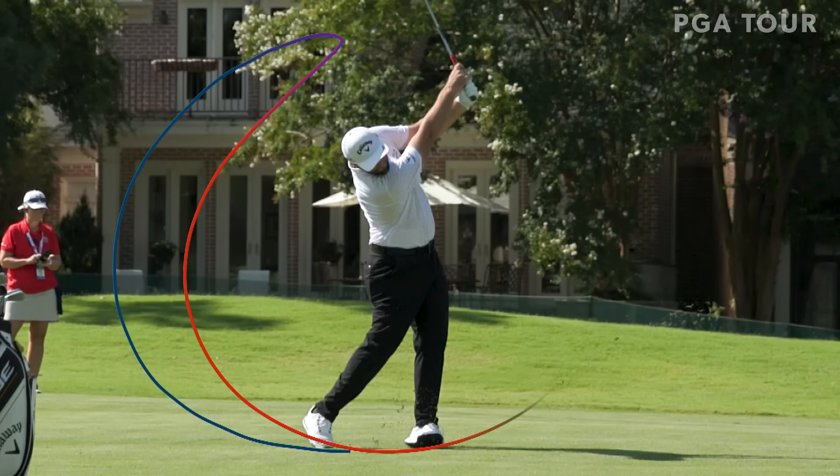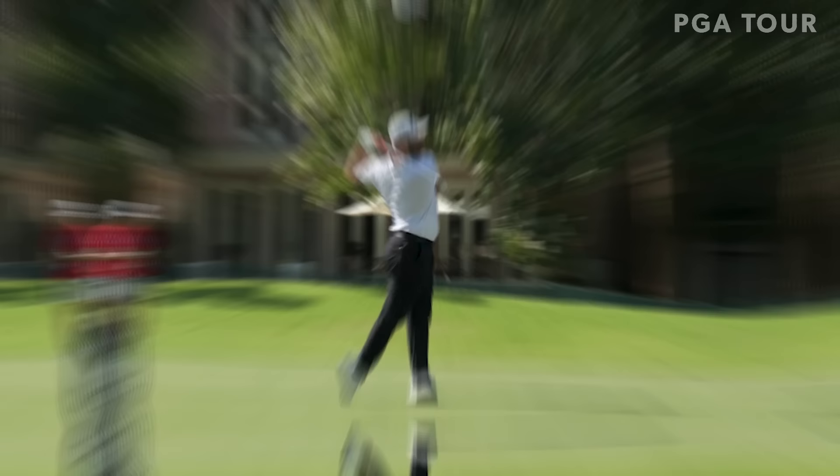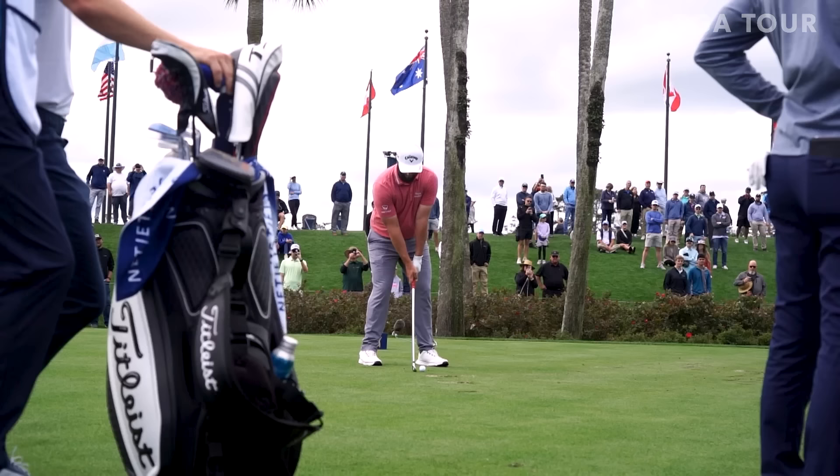Once again, left foot giving way, allowing him the ability to rotate all the way through. Club rested over the shoulder as it gets a full pass all the way through from back to downswing, uninterrupted - just not as fast as what it is with a driver.